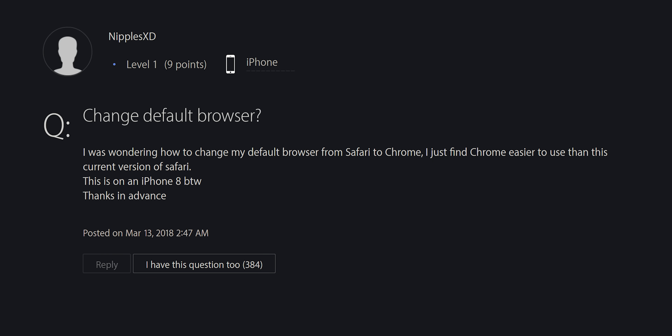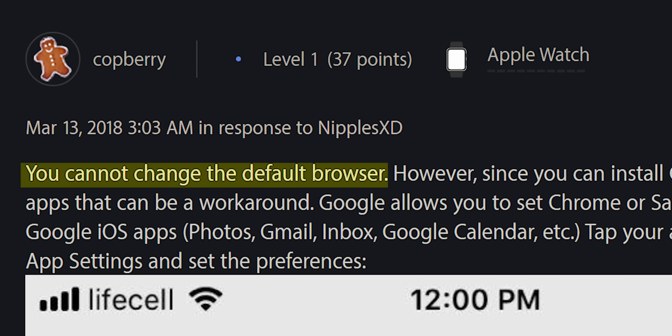SwiftKey on iOS is just truly awful. And you can change your default browser to something other than Safari. It even lets you change what's called the launcher, which is basically how your desktop looks and feels.